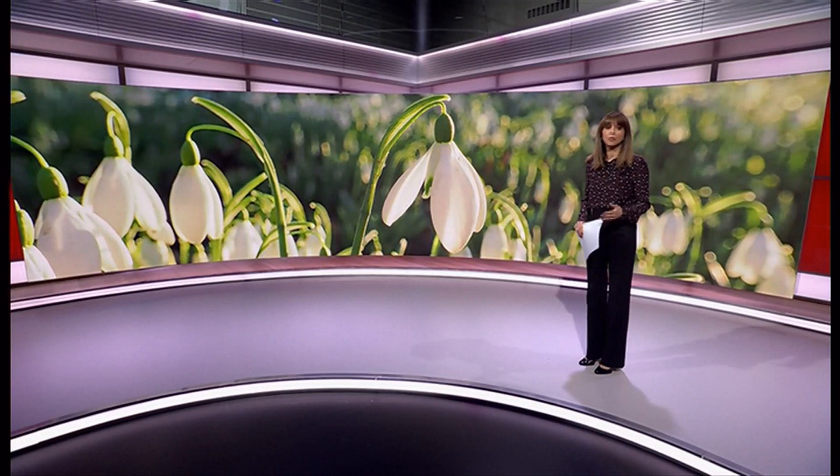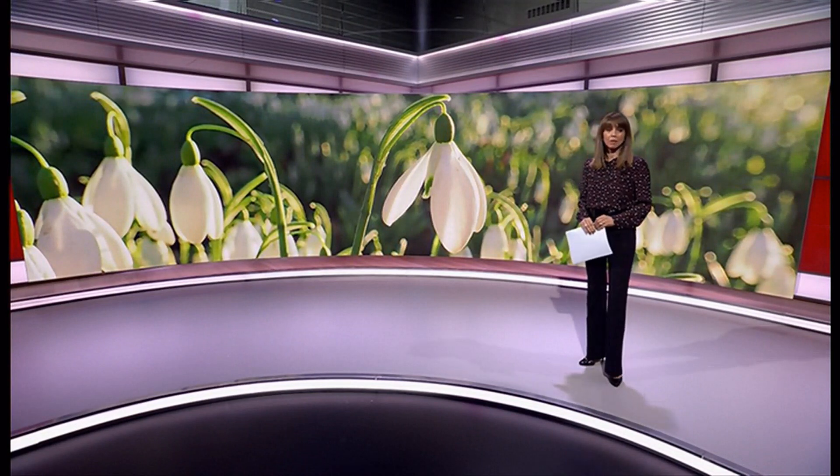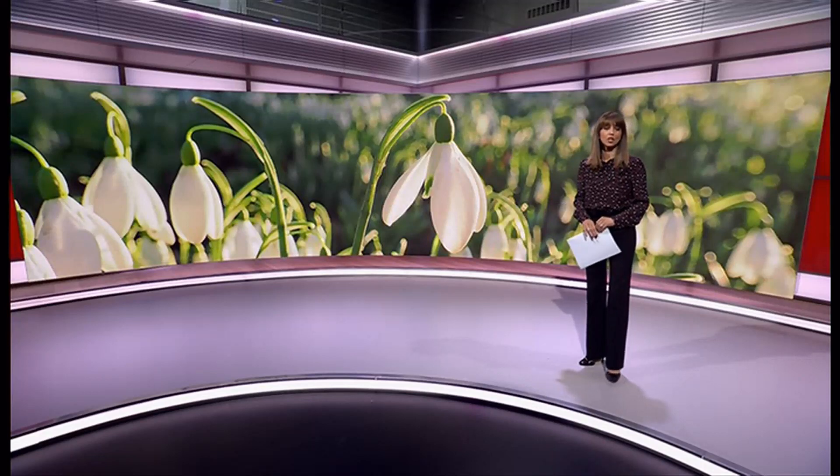RHS Wisley in Surrey says the previous cold snap, followed by the unseasonably high temperatures, mean that many of their flowers are blooming at the same time. Our environment correspondent Tom Edwards went to take a look.